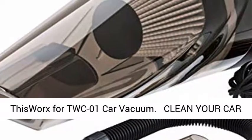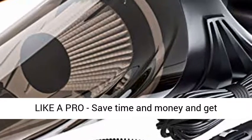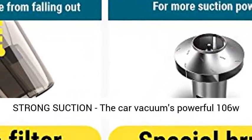This works for TWC-01 Car Vacuum. Clean your car like a pro, save time and money, and get professional results yourself every time.